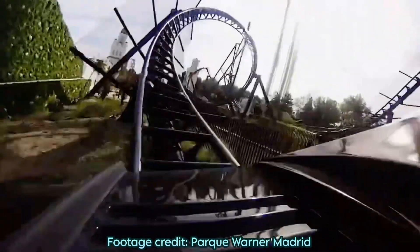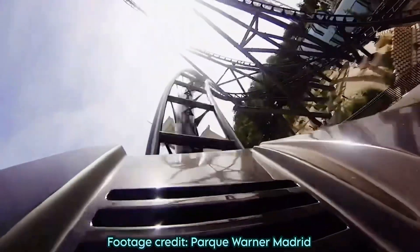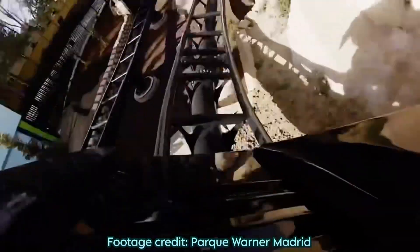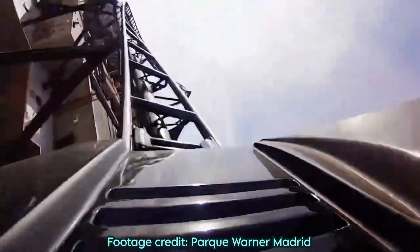You then enter a Cheetah Hunt-style twisty hill and then a corkscrew that's taken a lot faster than the first one. A wave turn shows up out of nowhere that looks slow off-ride but yanks you out of your seat — this may be the most underrated element of the ride. A third launch sends you up a pair of S-curves into the star element, the Zero-G stall.